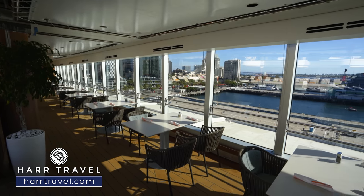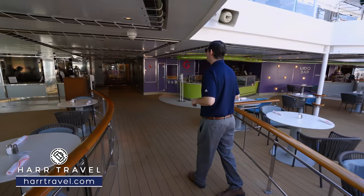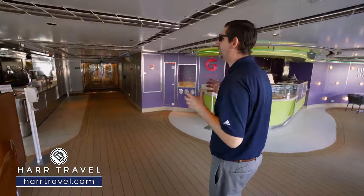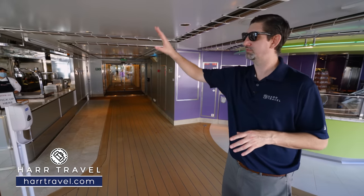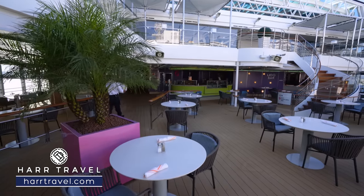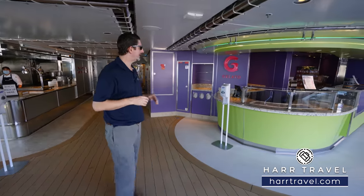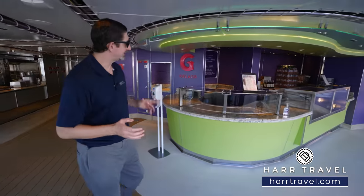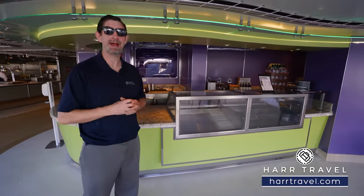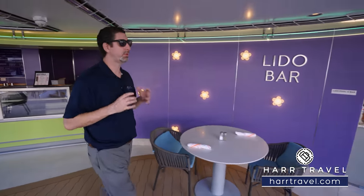All along the starboard side of the ship you're going to have tables and chairs set up, and that's for the dive-in — a burger joint that's absolutely delicious and completely complimentary. You've got a wide variety to choose from, including hot dog options, and they'll deliver it anywhere out on the deck. They give you a little buzzer so you can come back when your food is ready. Over on the next side is gelato — a place where you can get delicious Italian gelato, gelato popsicles, milkshakes, and all kinds of different options. That is for an additional cost.